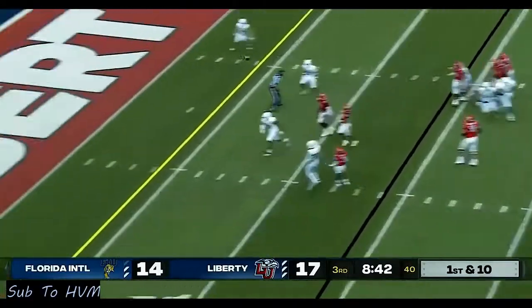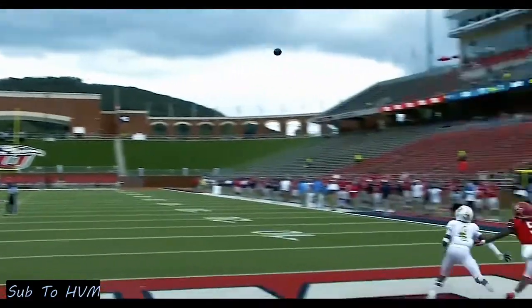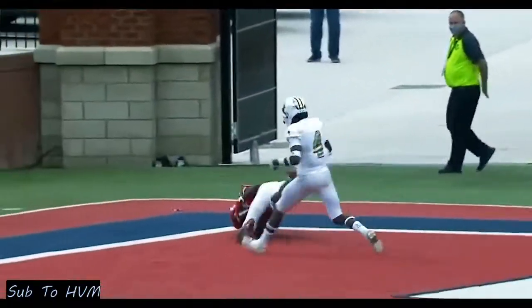Taking a pass here, throwing towards the end zone — the catch! DJ Stubbs one-hands it. Are you kidding? What a grab.